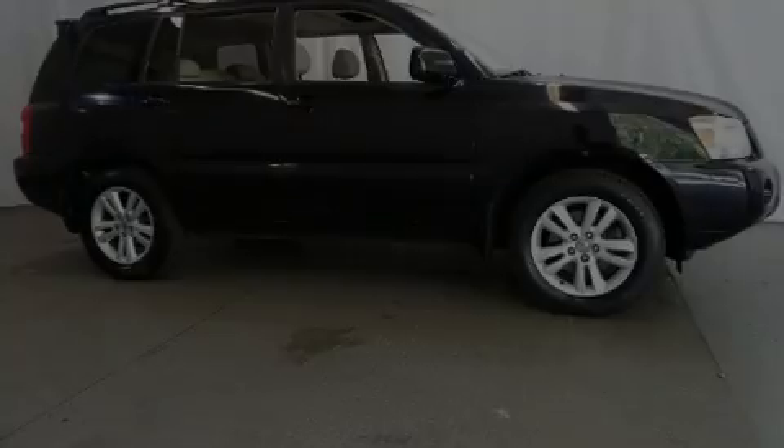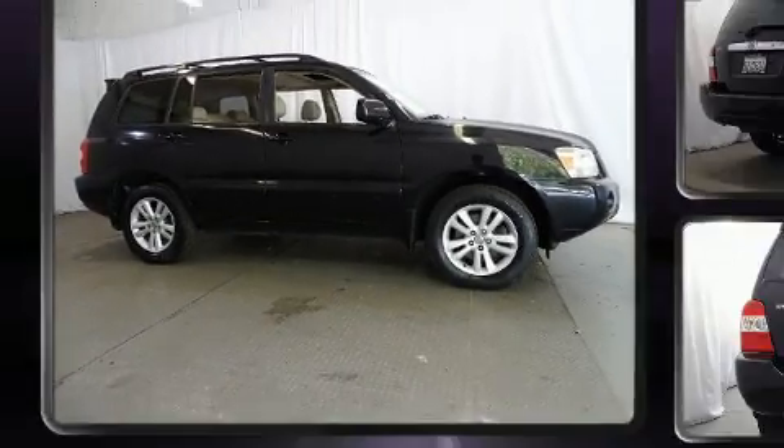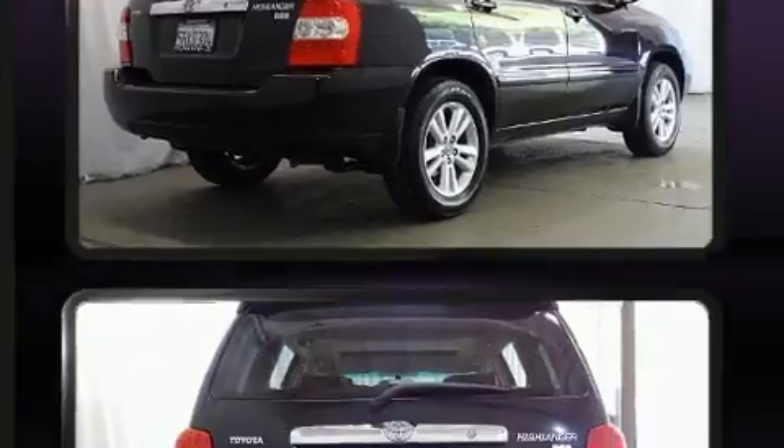Introducing the 2006 Toyota Highlander Hybrid. Smooth gear shifts are achieved thanks to the 3.3-liter six-cylinder engine, providing a spirited yet composed ride and drive.